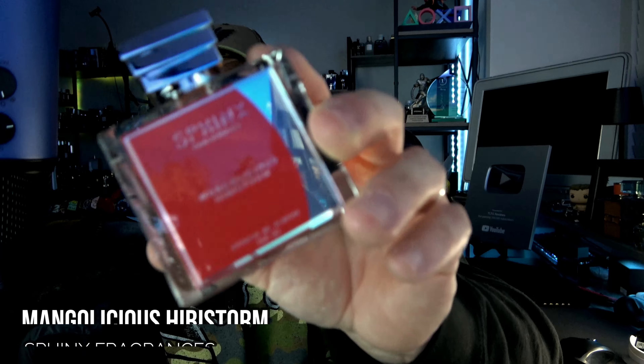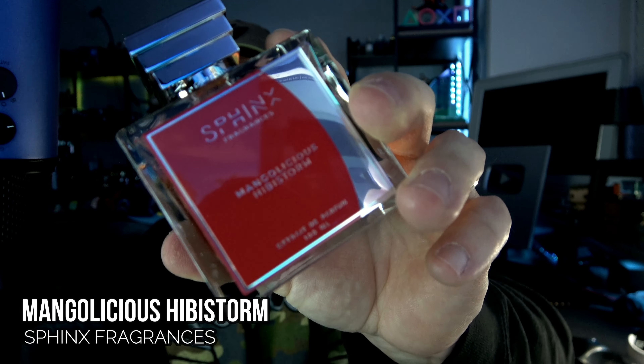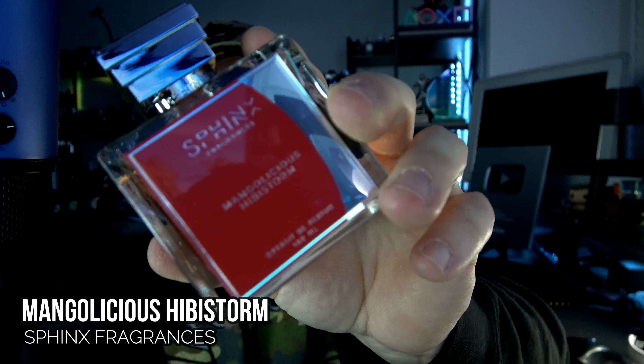Now it's no secret that I'm a fan of mango. Actually, the day this video goes live, this is my scent of the day. From Sphinx Fragrances, this is Mangolicious Hibistorm.